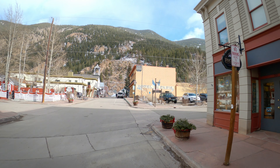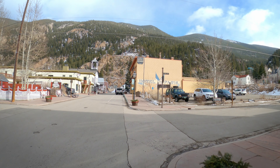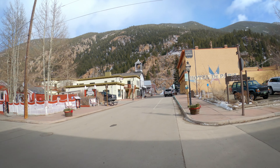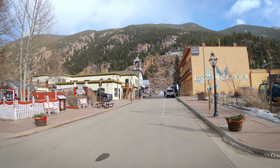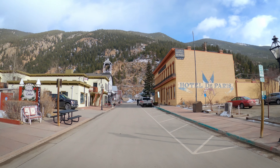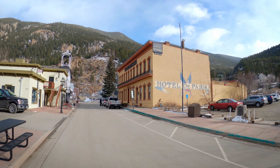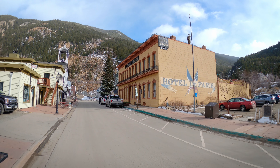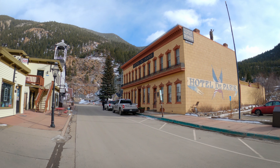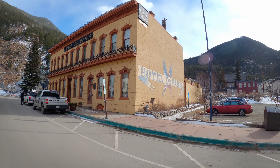We're coming up on Taos Street, kind of where we started. This is also a public parking lot. I think this is the police station up here on the left, but over here the Hotel Paris Museum is a cool, looks like a cool old hotel. I'd love to go in there and explore in better times. Let's go over there and read the plaque.